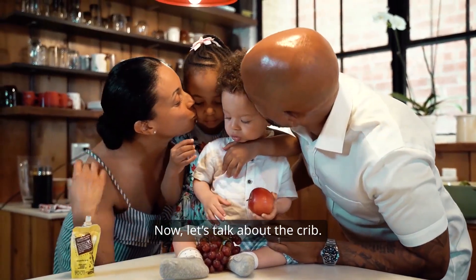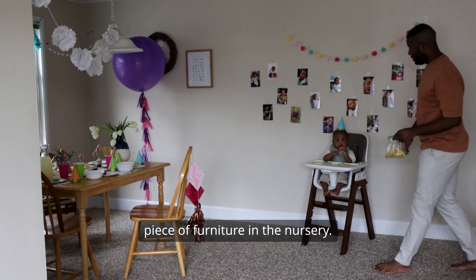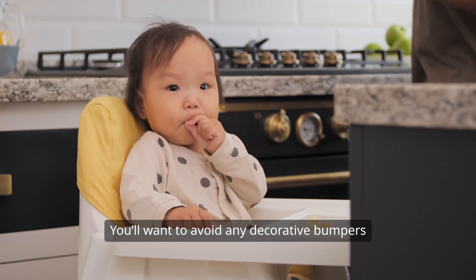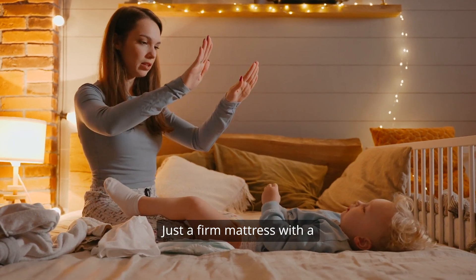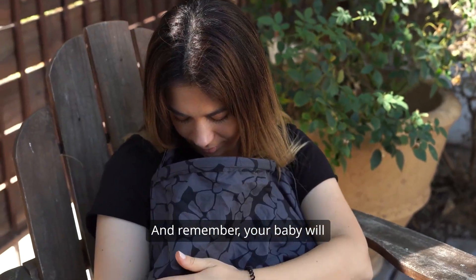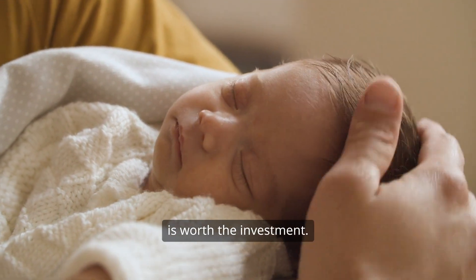Now, let's talk about the crib. It's probably the most important piece of furniture in the nursery. Make sure it meets all safety standards. You'll want to avoid any decorative bumpers or pillows that could pose a suffocation risk. Just a firm mattress with a fitted sheet is all you need. And remember, your baby will be spending a lot of time sleeping, so a good quality mattress is worth the investment.